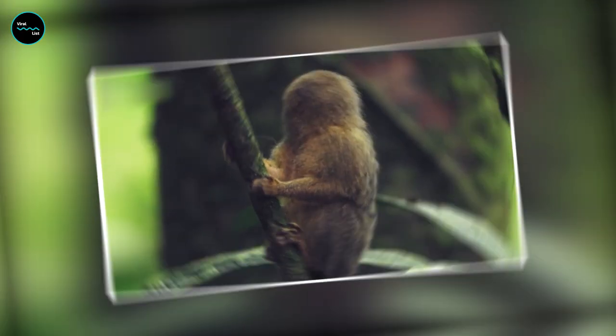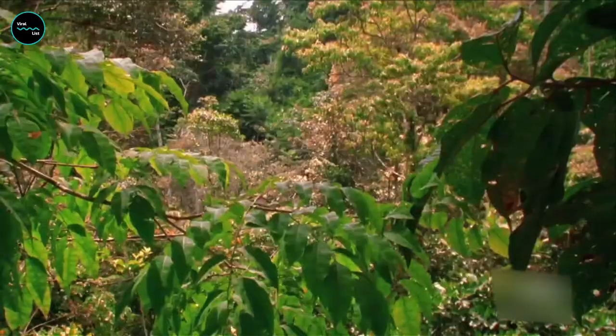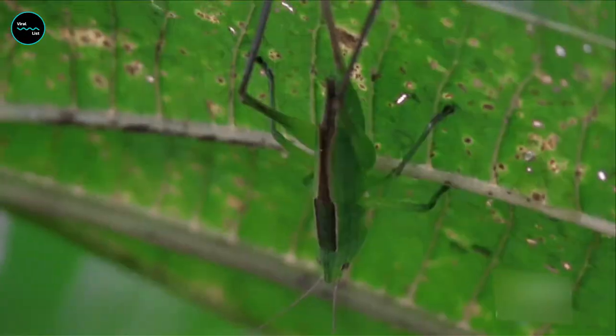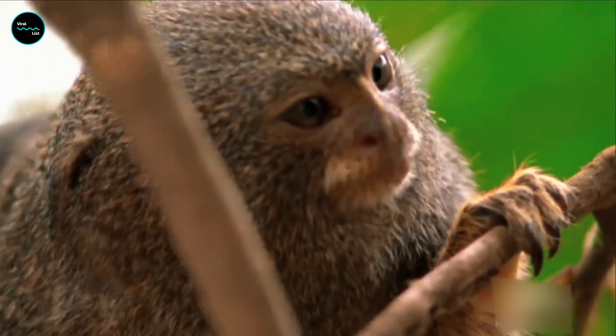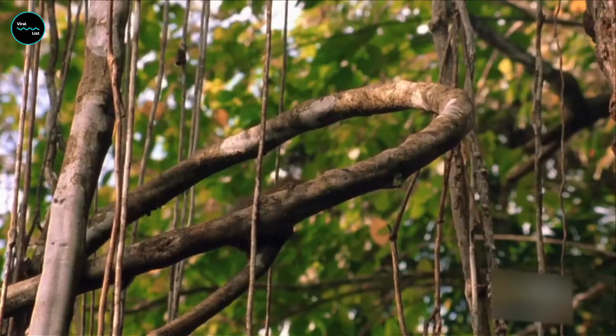Smallest Monkeys in the Wild. Looking for a good laugh? Well, look no further. We're about to take a hilarious journey through the world of the smallest monkeys in the wild. So grab your magnifying glasses and get ready to go on a wild ride with the tiniest monkeys around.